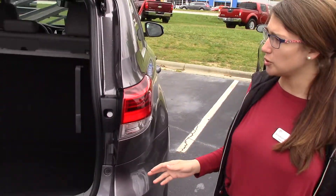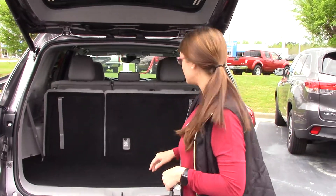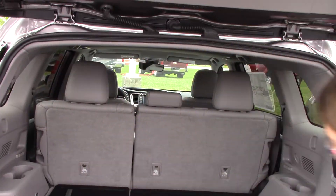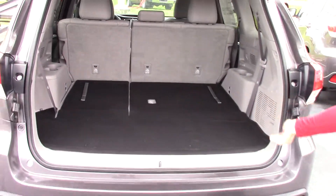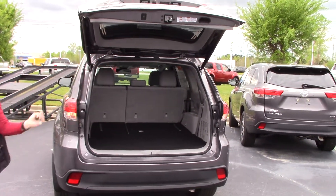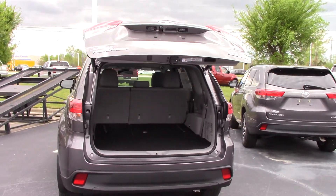Plenty of options and plenty of room. Of course, this has an automatic liftgate, and you can lay the seats down so you have a flat back for storage. All your accessories are underneath — just press this button and it goes down automatically. Let me come around and show you some more options.